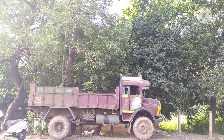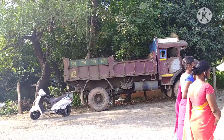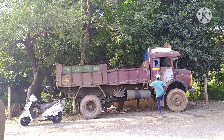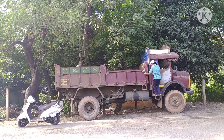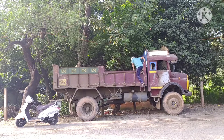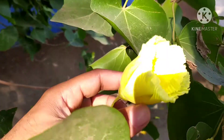My camera is not good enough to zoom in and record it clearly, so I am planning to climb on that lorry so that I can take a clear image of that plant to show you the yellow and pink color. Let's see it from nearby.